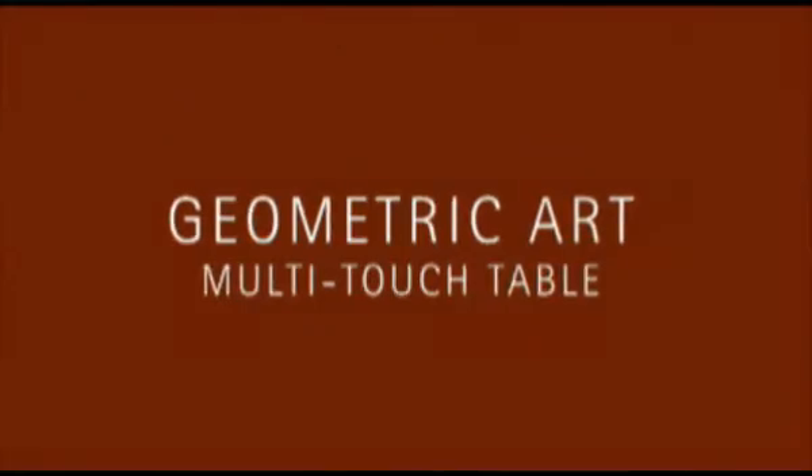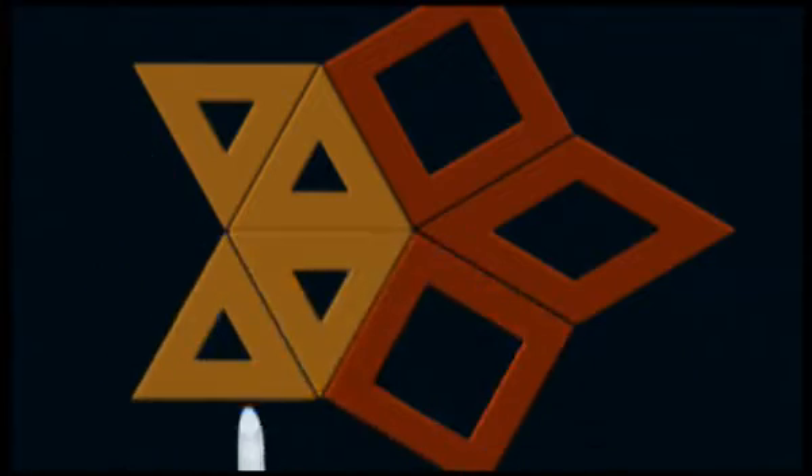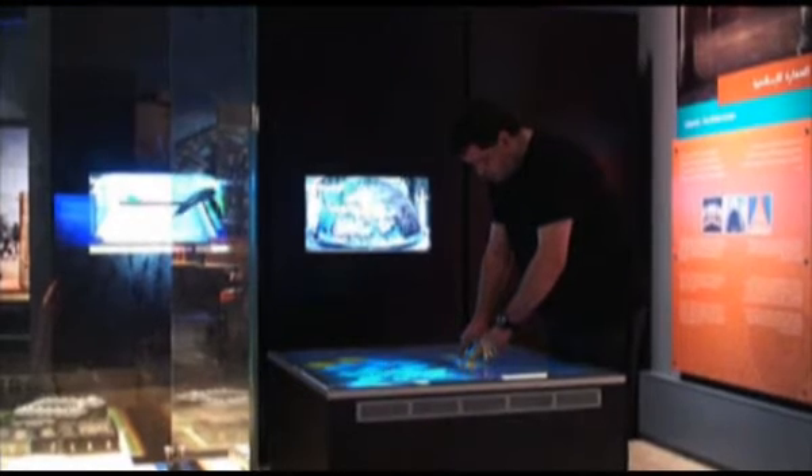The Geometric Art multi-touch table invites users to design their own arabesque patterns using predefined elements. The application offers the option to recreate patterns which are displayed in the background of the table. Alternatively, users can create their own patterns using a repository of predefined elements. The table measures one metre square and uses two data projectors.